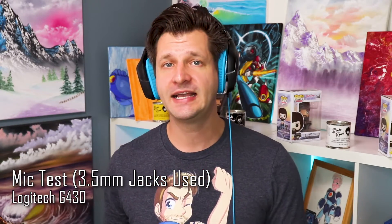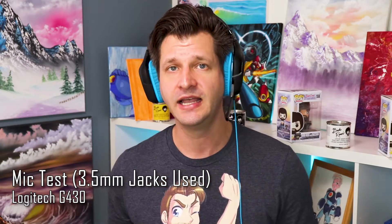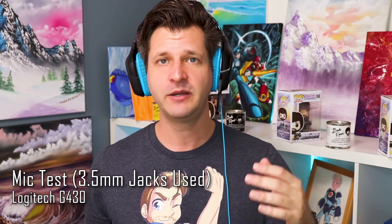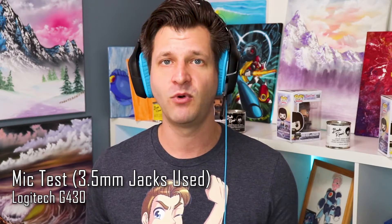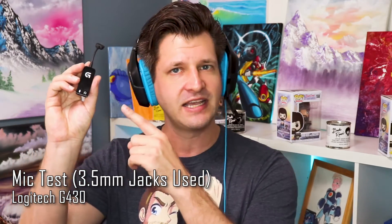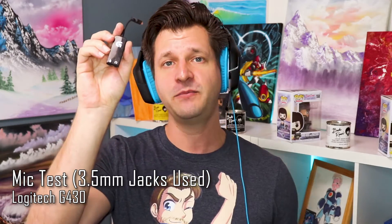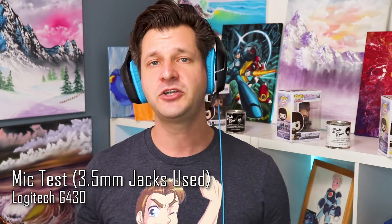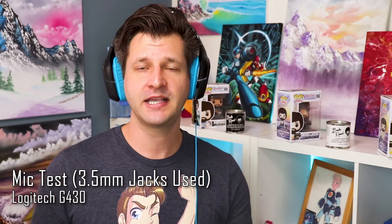Now that we've covered the key features, let's put the microphone to the test. This is exactly how the Logitech G430 sounds right out of the box — no audio tools or filters, just the raw sound you get when you purchase the headset. I may adjust the volume so it doesn't blow anyone's eardrums, but those are easy adjustments you can make in your own system or broadcast software.